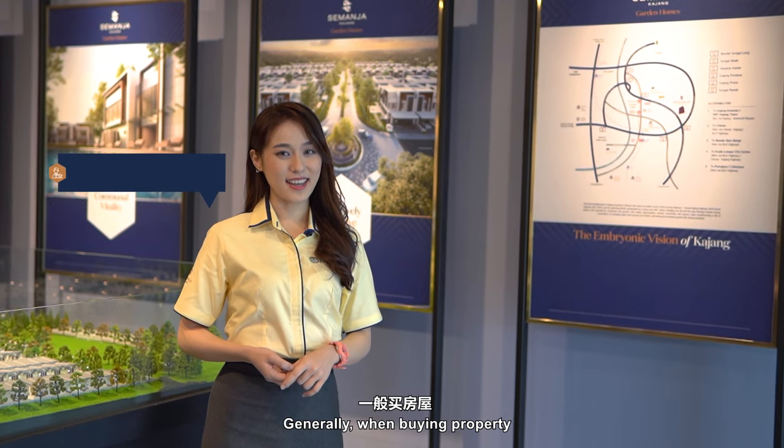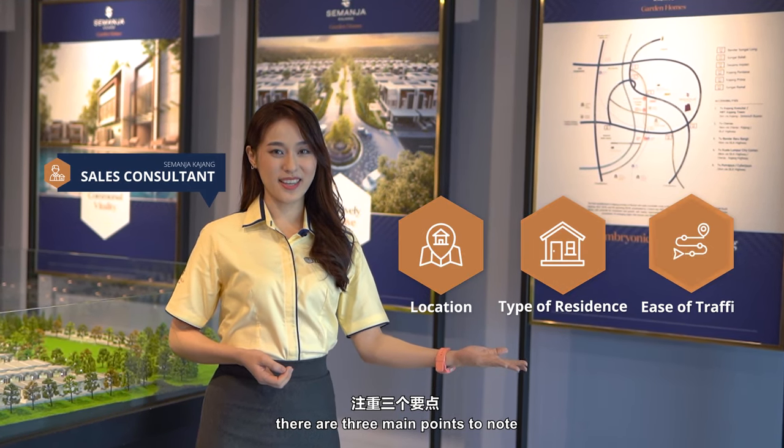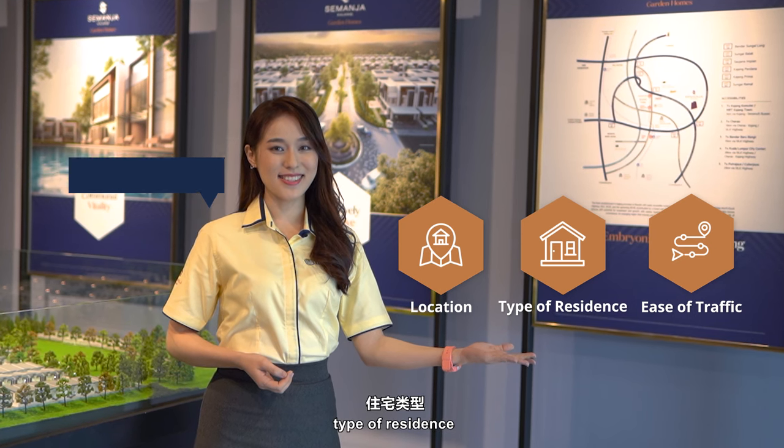Generally, when buying property, there are three main points to note: location, type of residence, and ease of traffic.